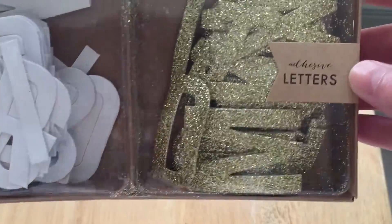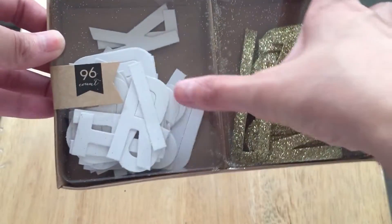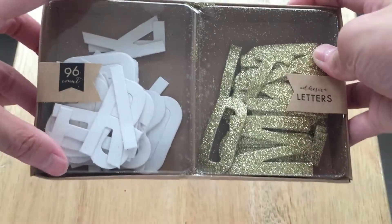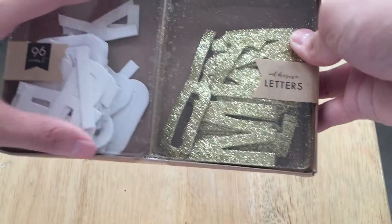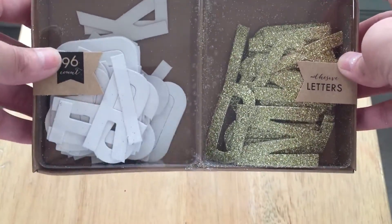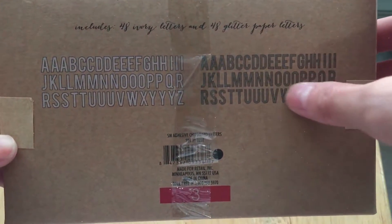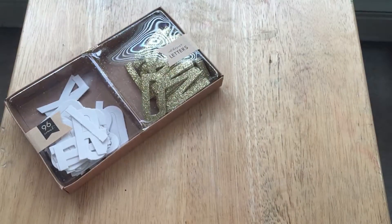I just came back from the Target Dollar Spot and got a few things. The first thing is these adhesive letters — they come in white ones and gold ones. They also had giant ones but they were only white, about the size of this whole box. There are 96 letters with all the different letters you get of each, and they were $3.